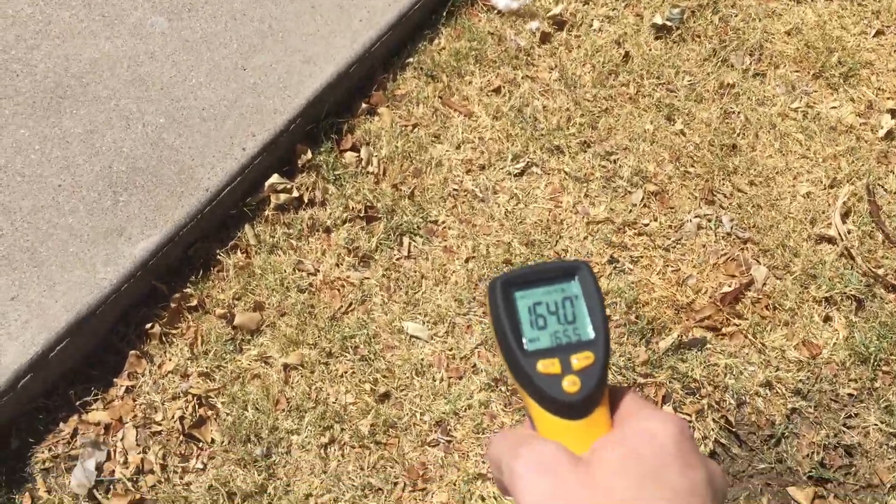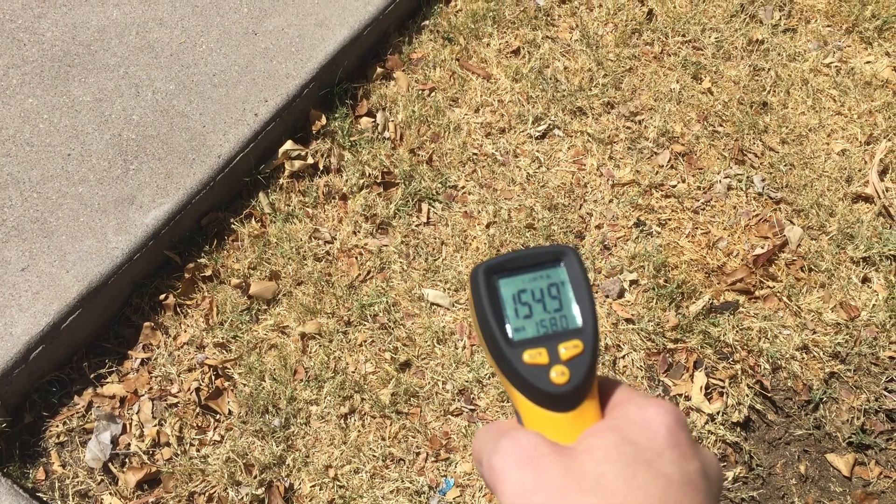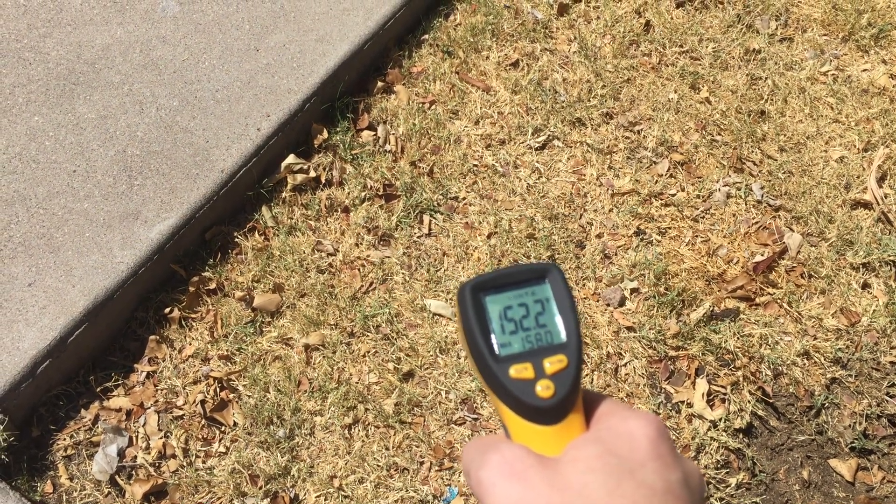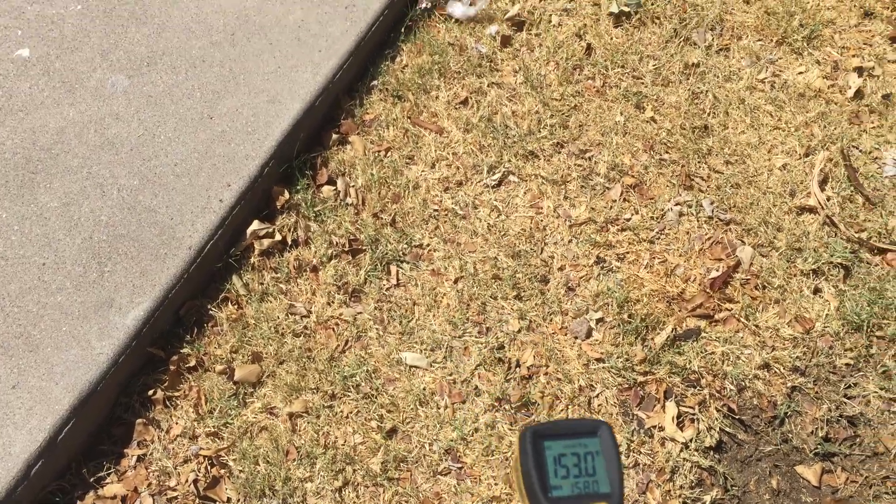The grass — this burned grass anyways — is even still in the 150 degrees.